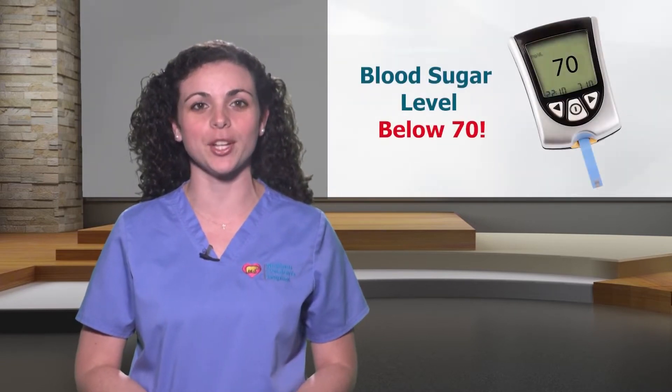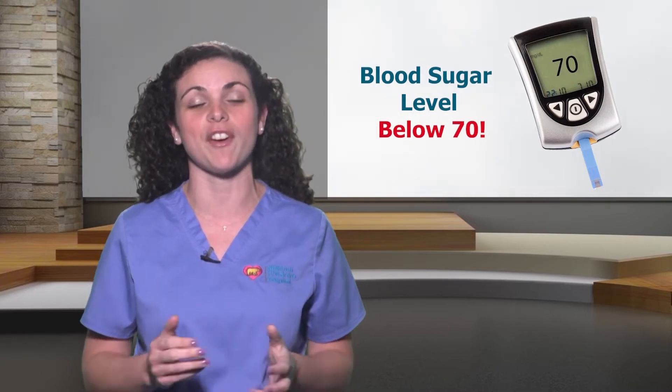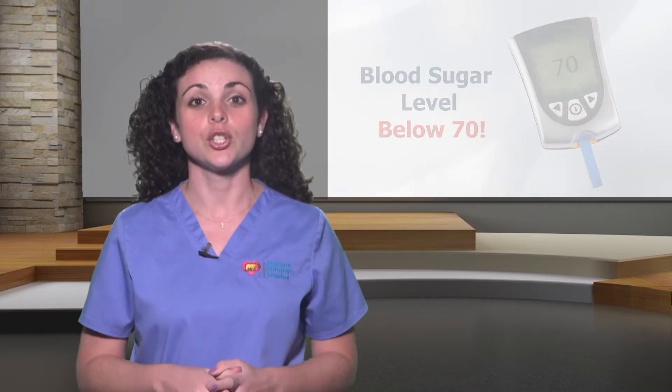What is severe hypoglycemia? It is when the blood sugar is so low that the brain does not have enough glucose to function adequately. Severe hypoglycemia will present with a blood sugar level below 70 in combination with the following conditions: your child is unable to eat or drink, your child is unconscious, or your child is having a seizure.